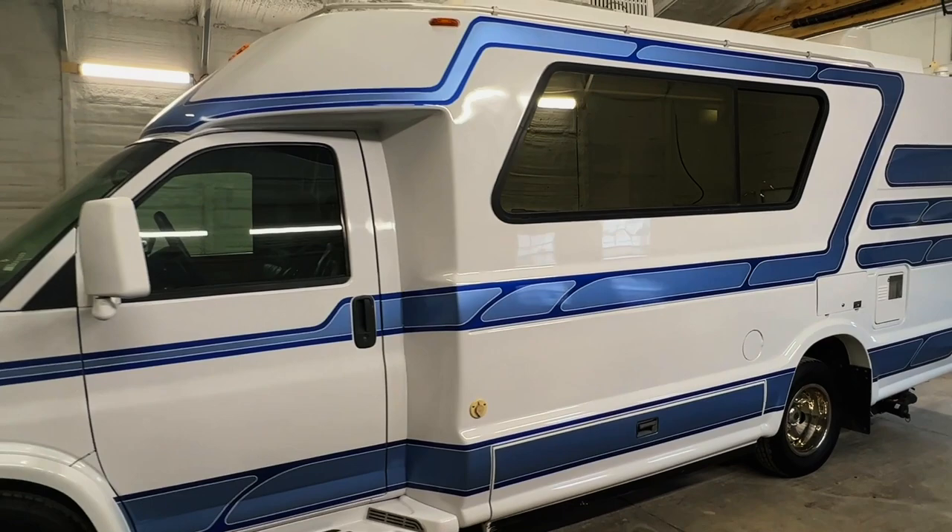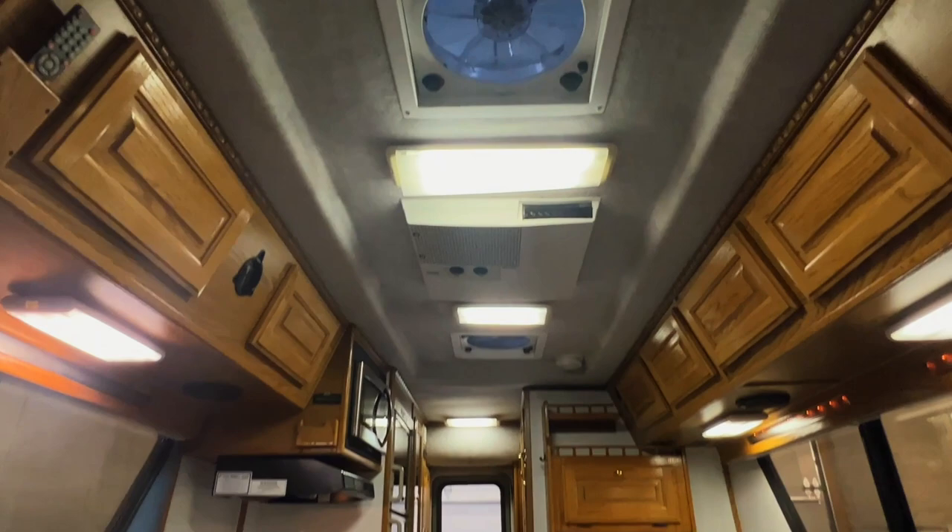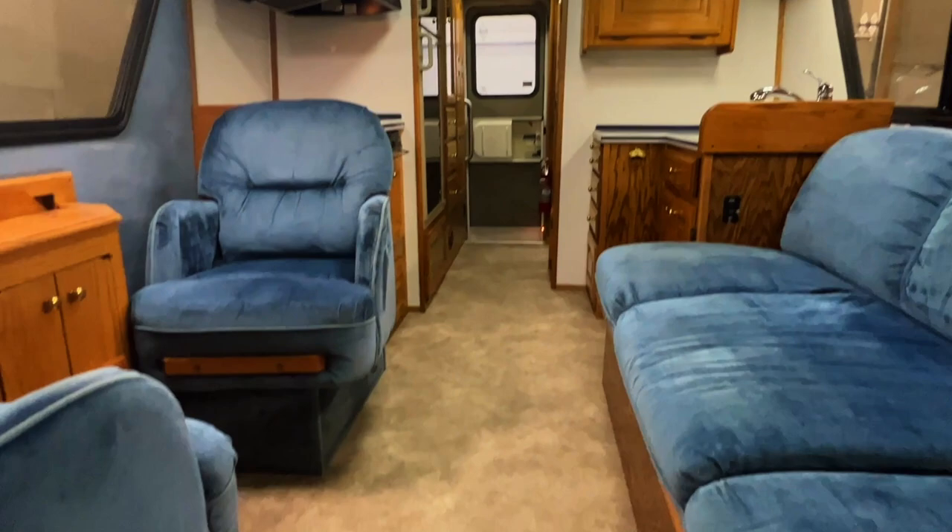For sale today we have a 2002 Chinook Destiny with 80,797 miles. Here we are inside of this 2002 Chinook Destiny. As usual, I'm going to start in the front, work my way towards the rear. I'm going to do my best to give you a good idea of the overall floor plan as well as the overall condition of this unit.